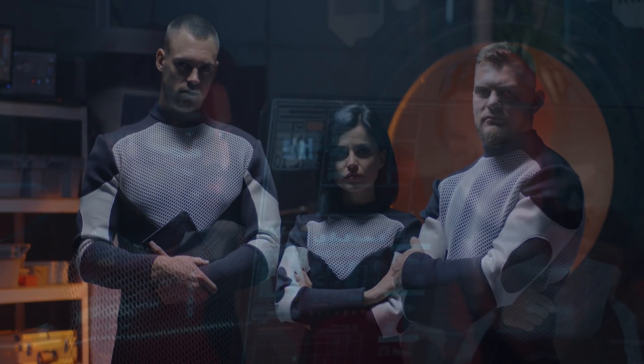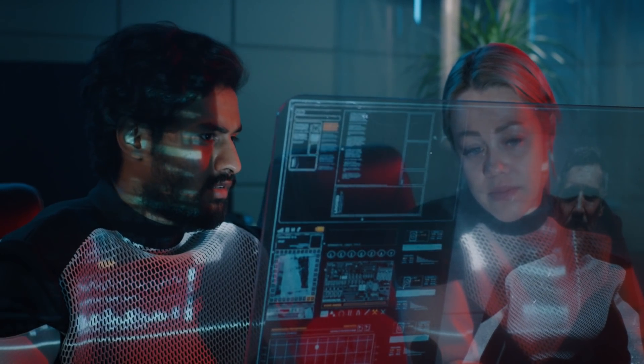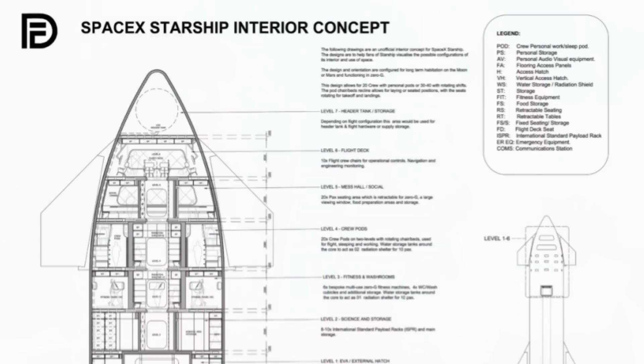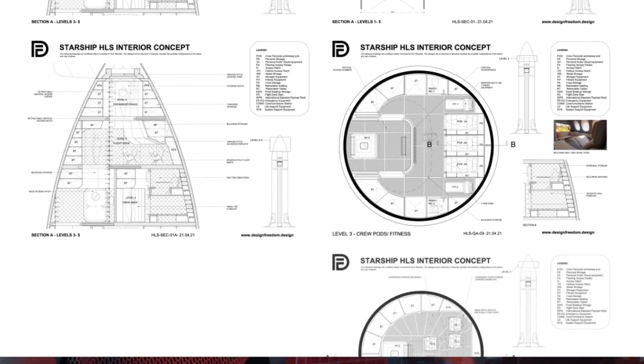The Academy has been tasked with preparing your starship orientation training. Some of this information will be known to you, but please pay close attention. DesignFreedom.Space is an architectural design company for space, providing design solutions for space stations, habitats, and other crew environments.